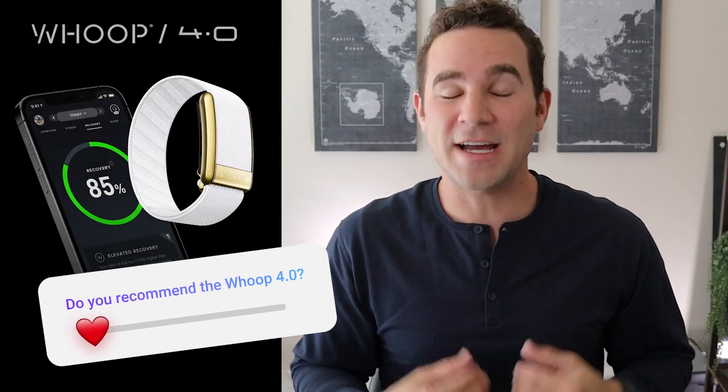You may have seen a recent video of mine in which I detailed all of the frustrations that I have with the Whoop Band 4.0, and all the issues that they had with their initial launch, the problems that I've had, and things that broke. The goal of this video is to explain why I've actually started recommending the Whoop 4.0 again.